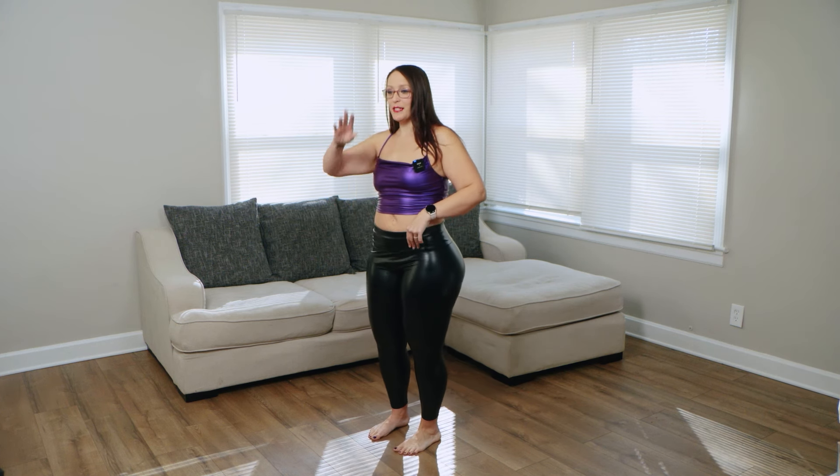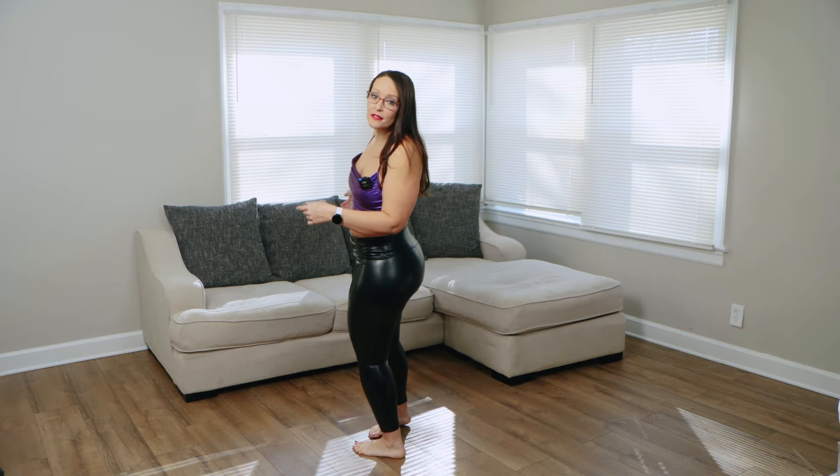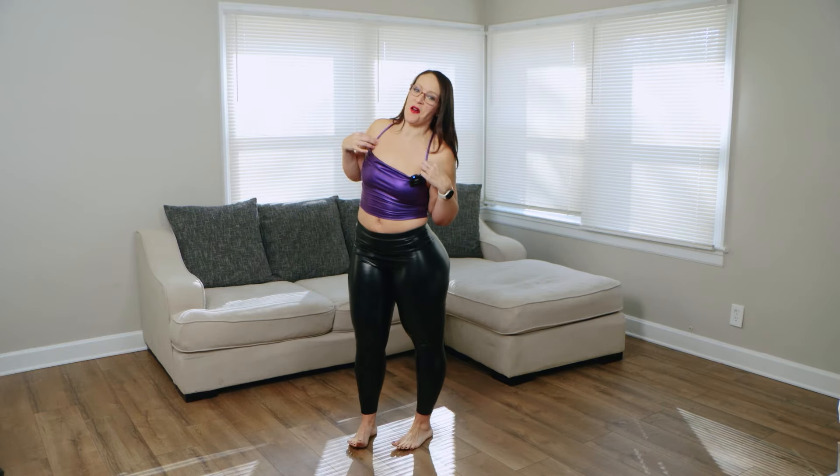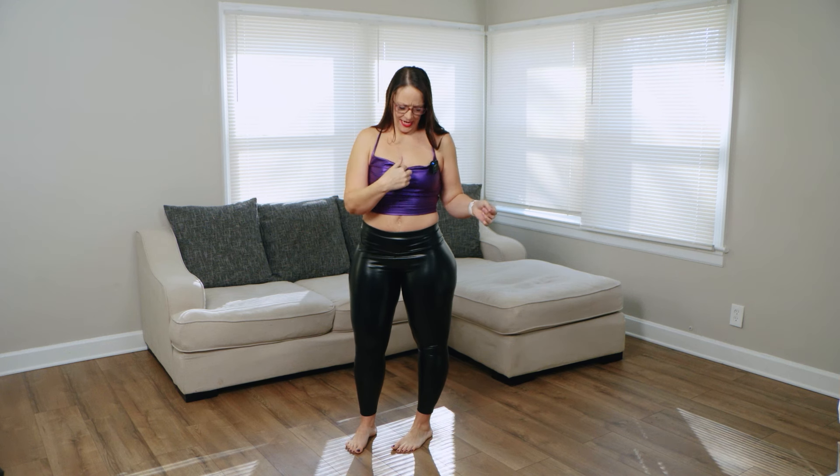They're Shein — do with that information what you will. This is not a brand-sponsored post, but I love the pants so much and I know y'all are gonna ask. So: black leather pants, and then this cute top — it's purple and it's got kind of a cowl neck right here.